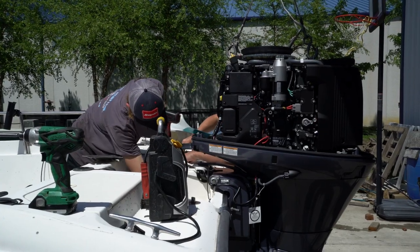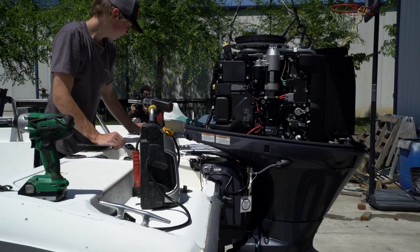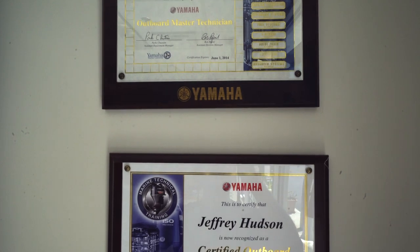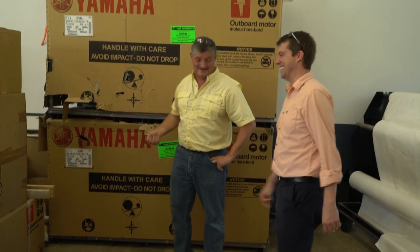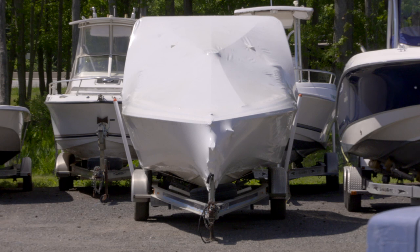We touched on Yamaha services, but you're a little bit more than just that — you're full-on technicians. We're Yamaha master technicians, so that's the outboard motor side of it. But on the boat side, we do whatever needs to be done: electronics, switches, gauges, bilge pumps. We also offer bottom painting and things like that. A little bit of everything — if they need it, we can take care of it.